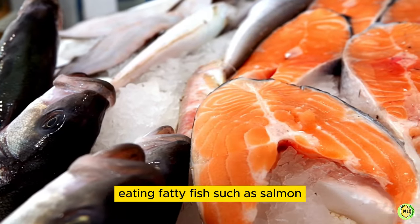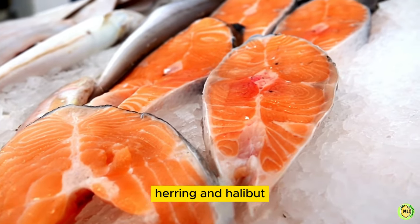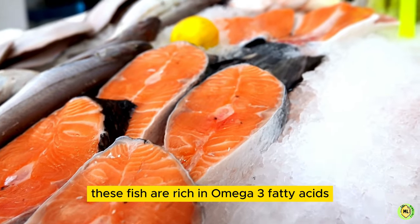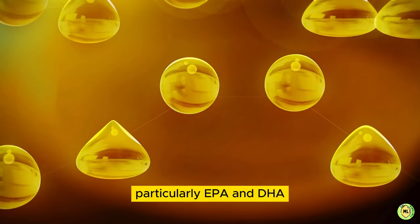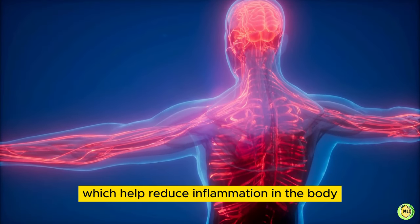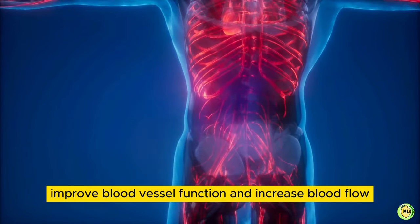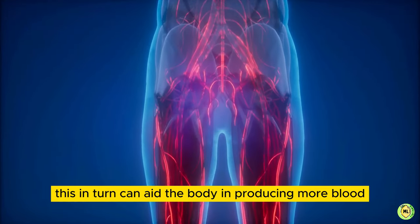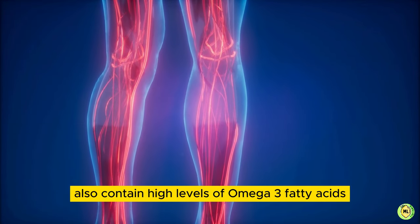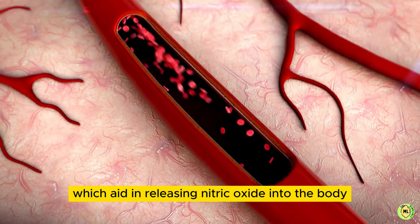6. Fatty Fish. Eating fatty fish, such as salmon, mackerel, trout, herring, and halibut, can help stimulate blood production in several ways. These fish are rich in omega-3 fatty acids, particularly EPA and DHA, which help reduce inflammation in the body, improve blood vessel function, and increase blood flow. This, in turn, can aid the body in producing more blood. Fatty fish also contain high levels of omega-3 fatty acids, which aid in releasing nitric oxide into the body.